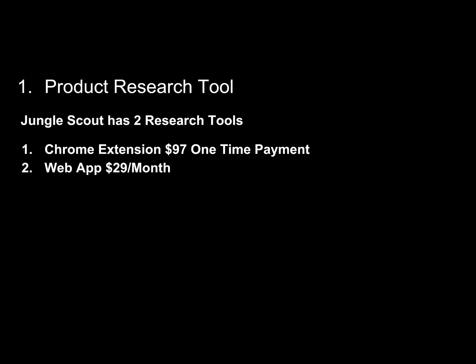First, and probably most important, is your product research tool. You want to find a product that's high in demand, low in competition, and can make you the most money per sale. For this I use three tools — two of them are provided by the same company called Jungle Scout. The first is a Chrome extension, which is a one-time payment, and the second is the web app, which is $29 a month but you can cancel at any time.